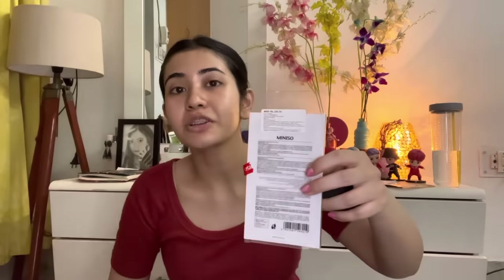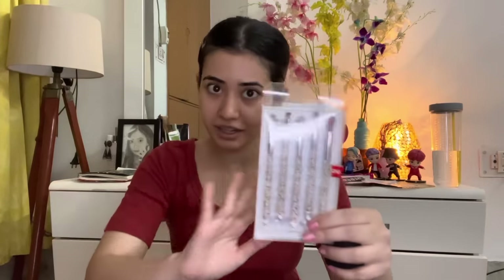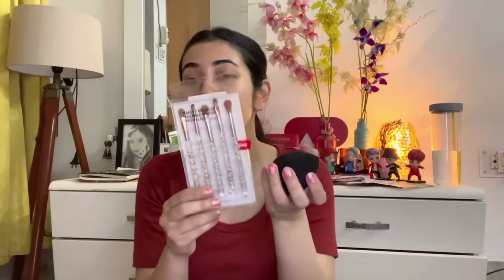These brushes, over a period of time — I would say in 1-2 months or at max 6 months — they will give out and your application will be very patchy. You can take mini-100 brushes. These brushes are 200 rupees but their quality is amazing. You can take these brushes specifically for your eyes, because you cannot do your eye makeup with a beauty blender.